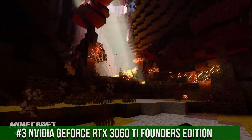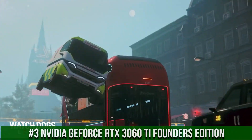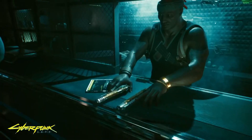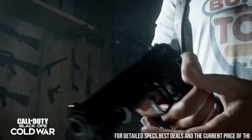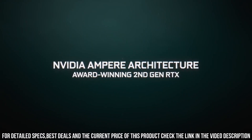Number 3. NVIDIA GeForce RTX 3060 Ti Founders Edition — a powerhouse graphics card that takes your gaming experience to the next level. With its cutting-edge technology and performance capabilities, the RTX 3060 Ti Founders Edition sets a new standard in graphics processing, equipped with the NVIDIA Ampere architecture.